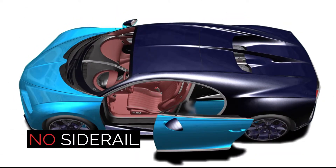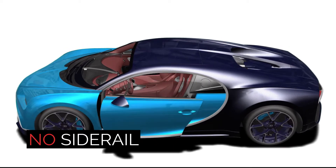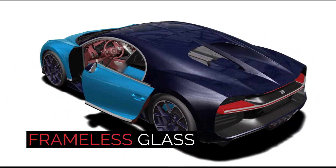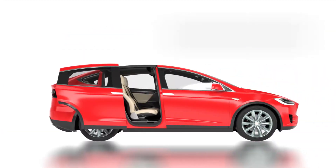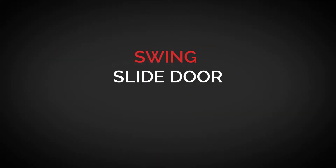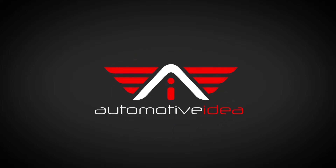All with no visible rails, mechanisms or moving parts on the body side. The SSD can be implemented for frameless glass doors and doesn't collide with floor-mounted battery systems. Swing Slide Door by Automotive Idea — technology that's revolutionizing vehicular design and accessibility.